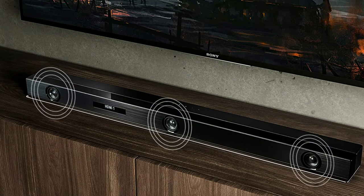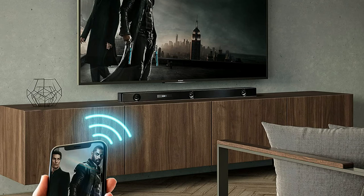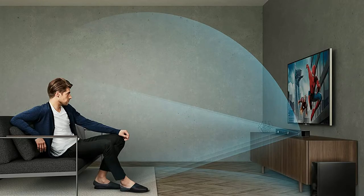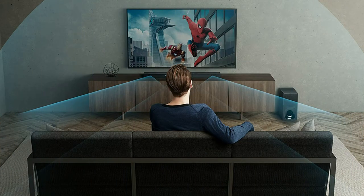Dolby Atmos and DTS-X vertical surround engine lends more realistic, multi-dimensional sound to other formats too, making use of front speakers only. Sony's unique digital sound field processing technology essentially reproduces the surround sound field. With audio coming at you from both sides, there's no need to add rear speakers, meaning you can enjoy rich cinematic surround sound without cluttering your living space. With the latest 4K HDR 18 Gbps pass-through and HDCP 2.2, the HT-Z9F is made for the latest home theater formats.